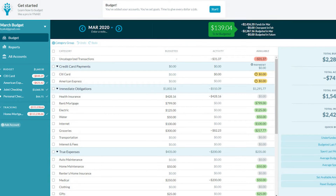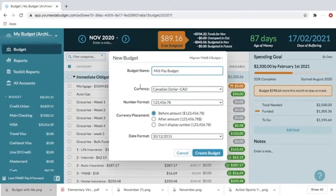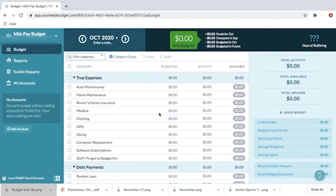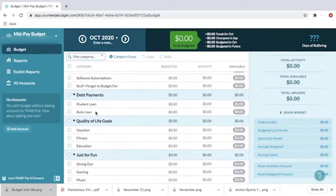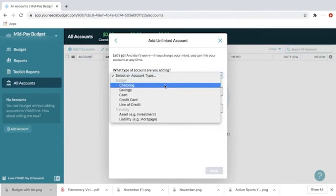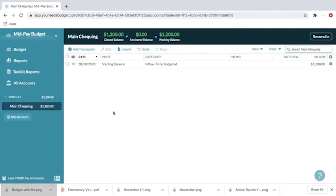Previously known as You Need a Budget, YNAB is both an app and a software program available across different platforms to create zero-based budgets. Users can link bank accounts, make a budget, and continuously adjust data — offering a perfect solution for those who need to watch financial transactions in real time. The app can also track goals and generate reports detailing financial progress. YNAB is free for the first 34 days and charges $11.99 a month after that, or an annual fee of $84. Budgeting tools such as forums, podcasts, and videos are provided to help individuals navigate the software, make a budget, and stick to it.